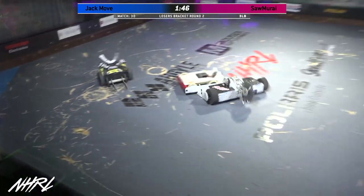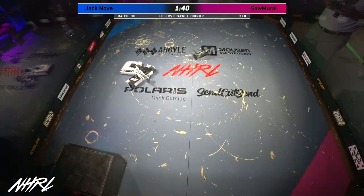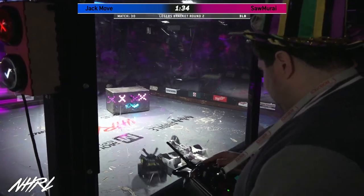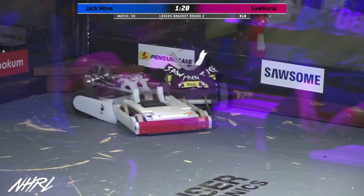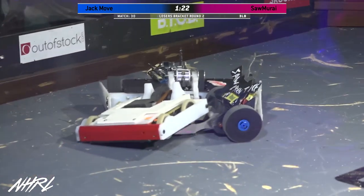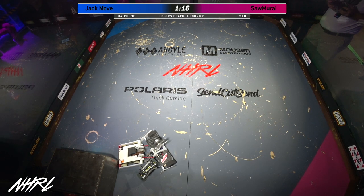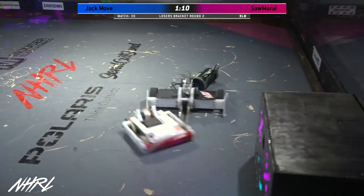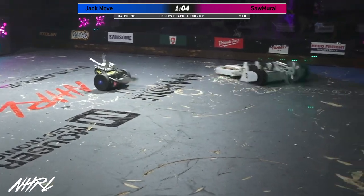That was a nice series of hits there from Jack Move, grinding away at that front plate of Samurai. Nice pin in the corner here from Samurai, coming down with that weapon nice and slow. Kind of a reverse on that pin now and the minibot getting in the action. Samurai moving both bots over up against Brett. Saw Apprentice doing a great job helping wrangle. Samurai would love to clip the belt on Jack Move and really win a decisive victory here.